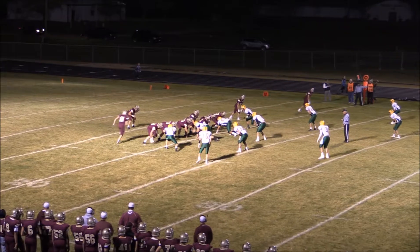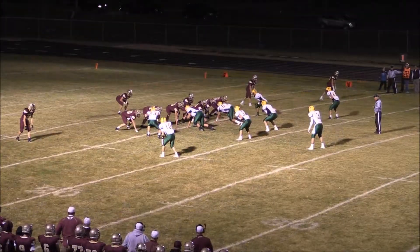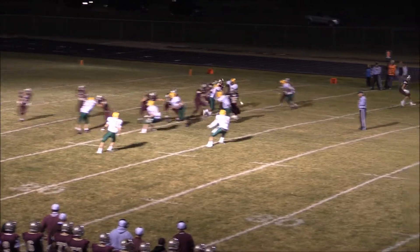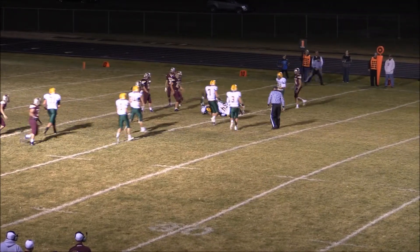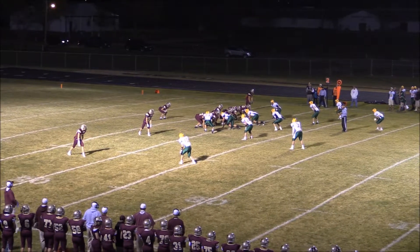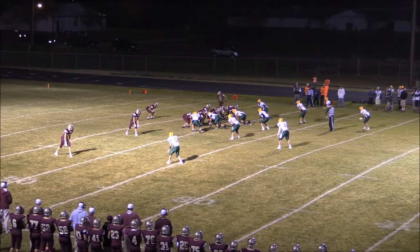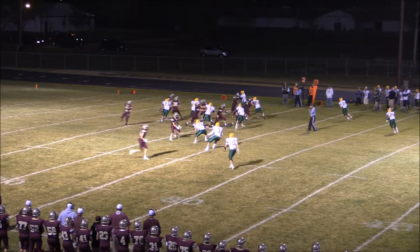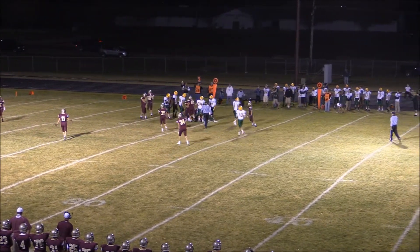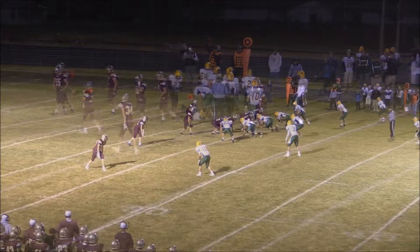Under center, one back in the backfield, and a man in motion. First and 15 from the 15. Cody Docter in motion and they're going to give it to him as he comes around the edge. Second and 11 for the Bulldogs. Docter will come in motion to the near side — they're going to pitch it now to the right, and a carry up to about the 23-24 yard line.